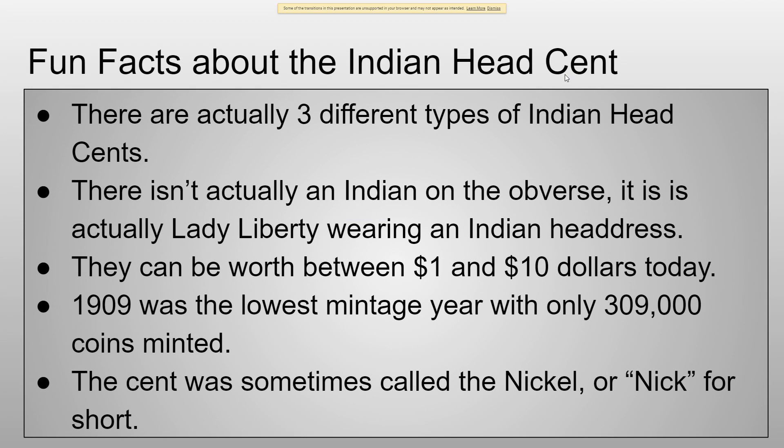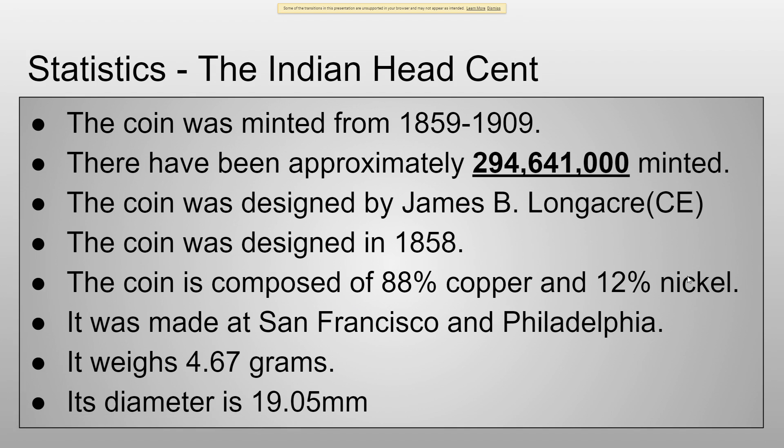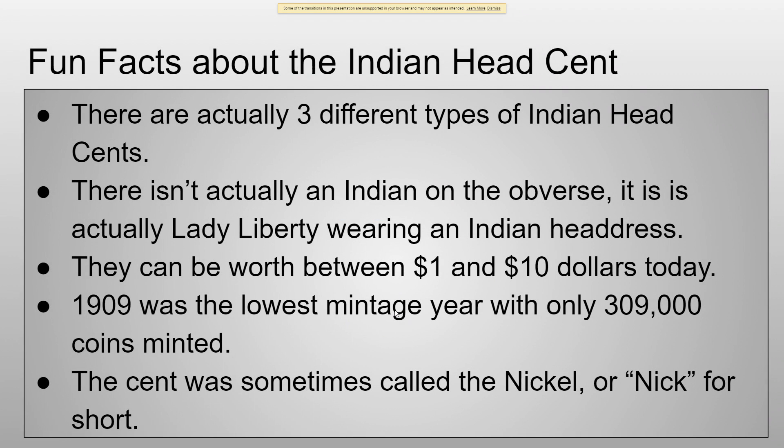There isn't actually an Indian on the obverse — it is actually Lady Liberty wearing an Indian headdress. They can be worth about between one and ten dollars today. Also, 1909 was actually the lowest mintage year, with only about three hundred and nine thousand coins minted, so it's not very much. It was also sometimes called the nickel, or "nick" for short, maybe because it's made out of a little bit of nickel. It was actually called a nickel at the time, even though it was a cent — that's pretty interesting.